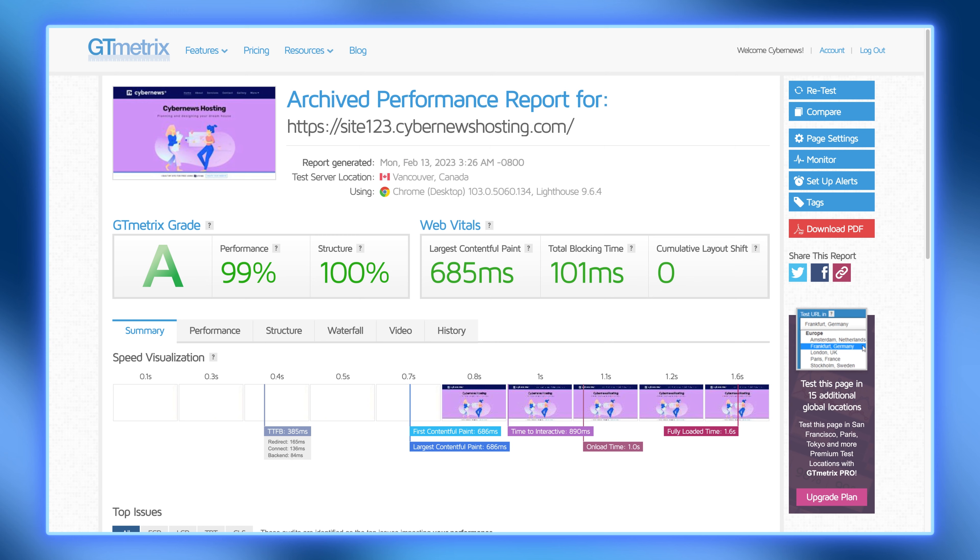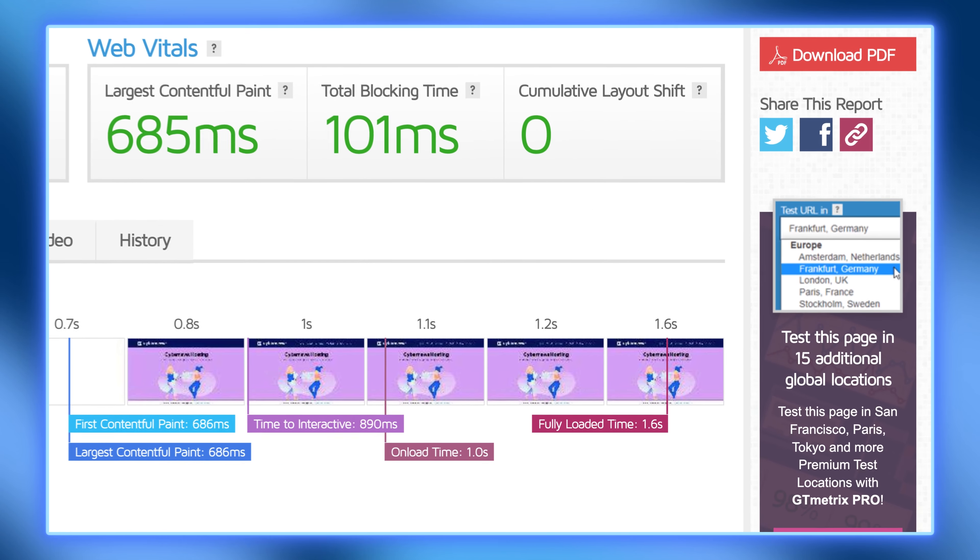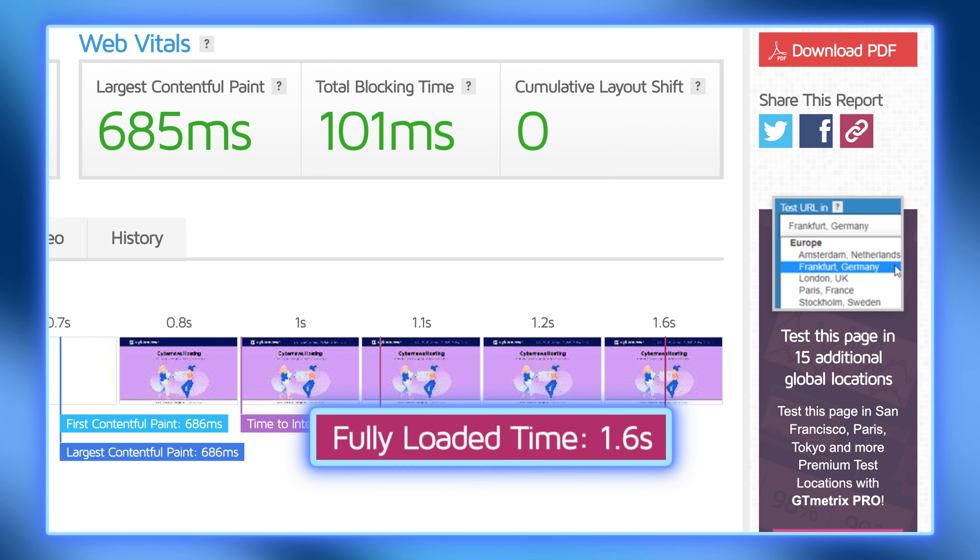Site123 is a beast when it comes to loading speed. It managed to load this design in just 1.6 seconds — making it not only the fastest builder on this list, but also fitting comfortably within Google's recommended time frame.